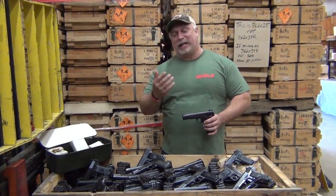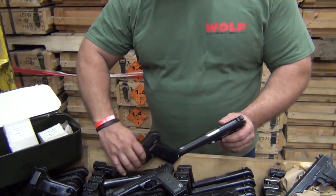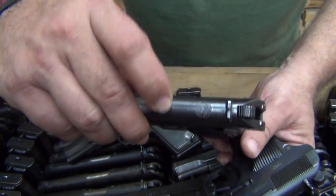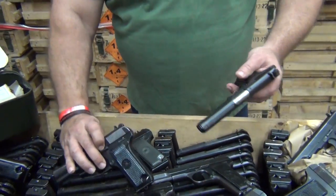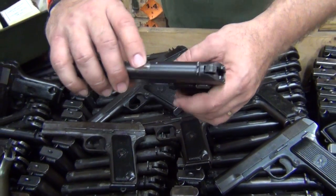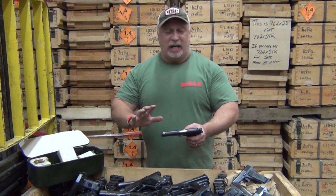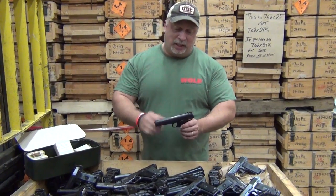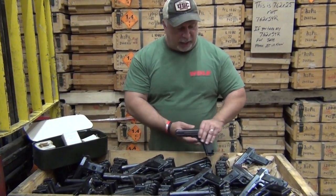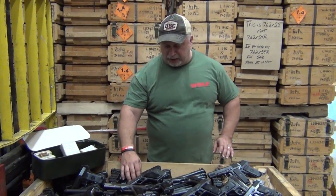Most of these — but not all — have the Yugoslavian crest on top of the slide. I would say about 80% of these have it, and about 20% do not. I don't know if this is a commercial issue gun as opposed to one that was issued to the military, which would have the crest on the slide. In this particular case, the one without the crest is a beautiful pistol in very good condition — I would consider that one a hand select — but it doesn't have the crest.